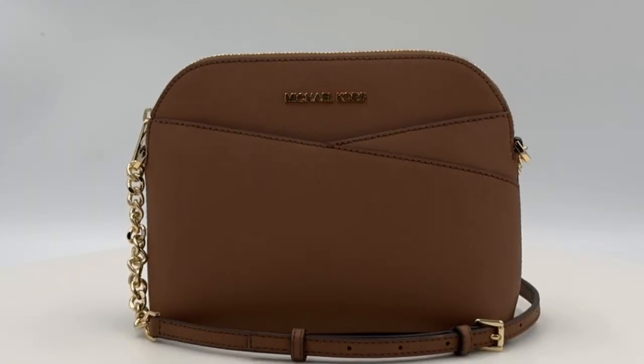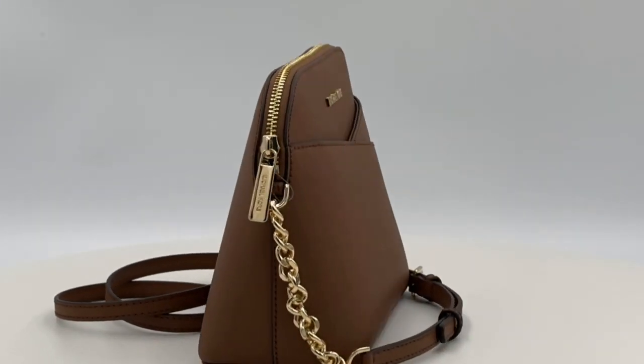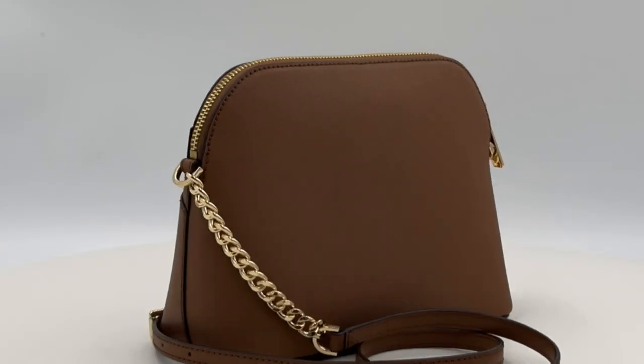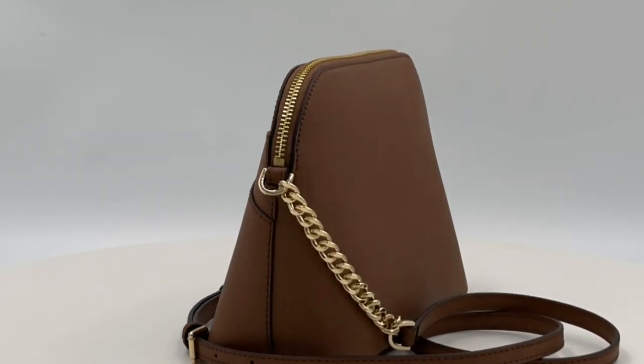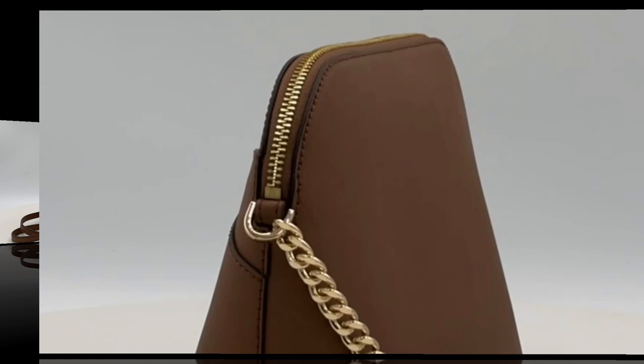Perfectly blending fashion and function, this small-sized bag is ideal for various occasions, from travel to weddings, parties, casual outings, formal events, and even your workwear ensemble. The cross-body strap adds to the charm, making it not just a bag but an extension of your style.